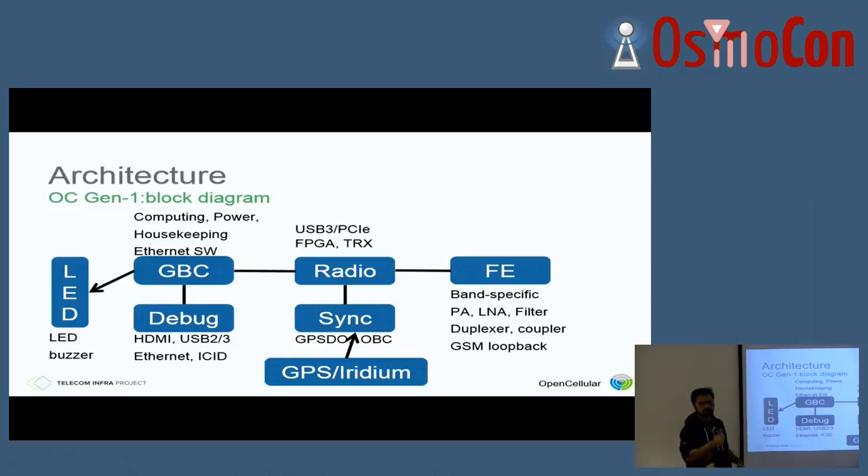So we built an out-of-band control channel — basically an Iridium satellite module that goes on the sync board. It's completely optional, it's a connector you can populate or not depending on your needs. We also built auxiliary boards around it. For example, you want to debug, flash the flash ROM on the microcontrollers, and so on. That's a debug board that goes in the GBC. The debug board has all your interfaces — HDMI, Ethernet, USB, and ICDI in-circuit debugger interface.